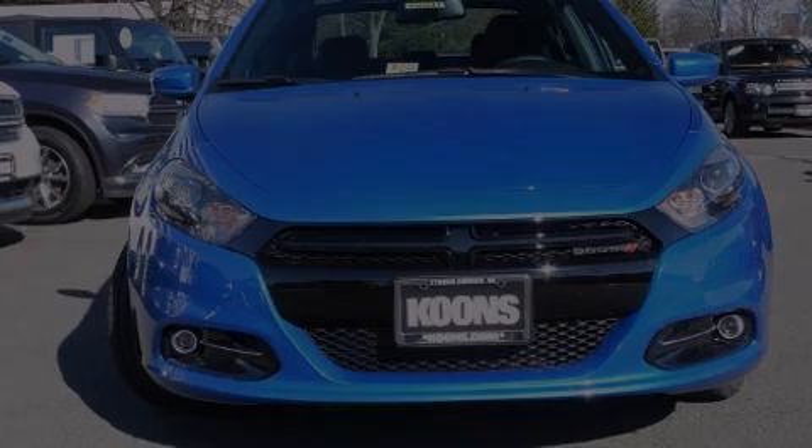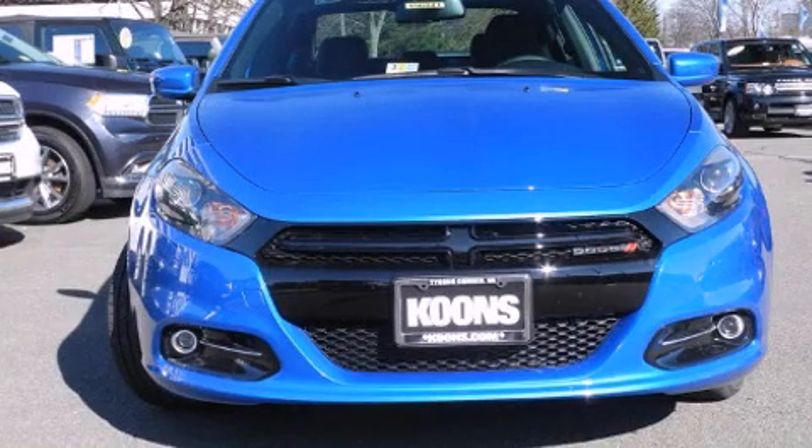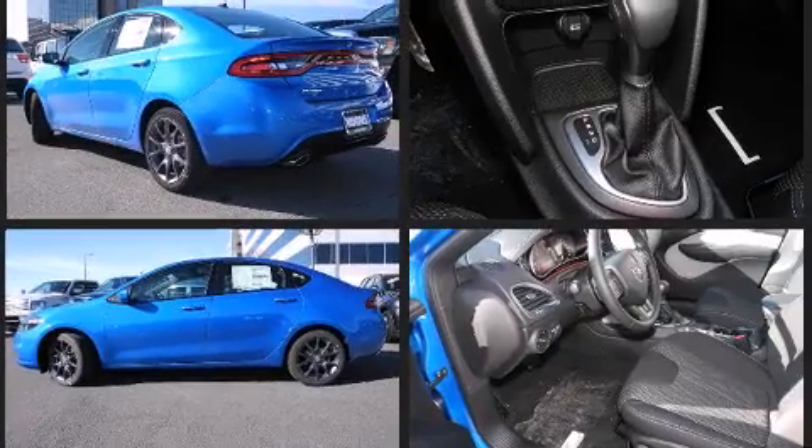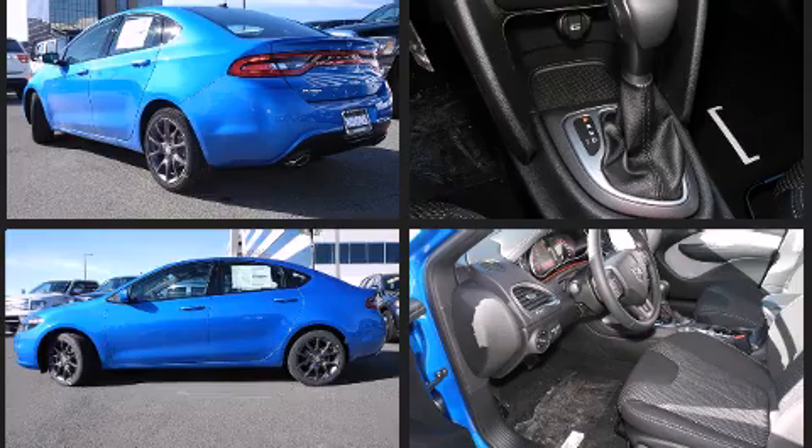The 2015 Dodge Dart. This four-door, five-passenger sedan is ready to drive off the showroom floor. Smooth gear shifts are achieved thanks to the 2.4-liter four-cylinder engine, and for added security, Dynamic Stability Control supplements the drivetrain.